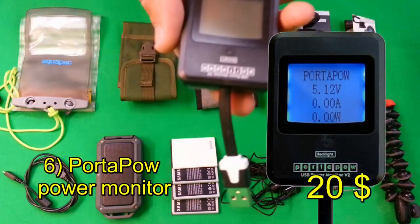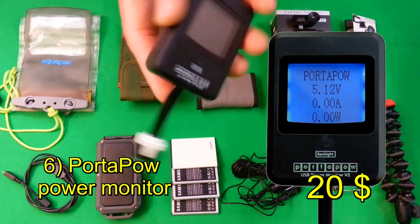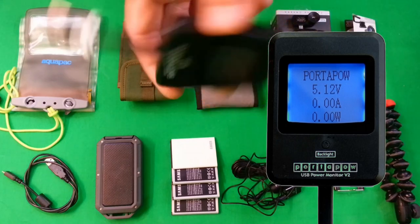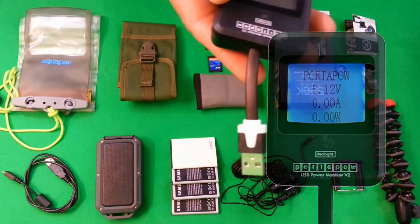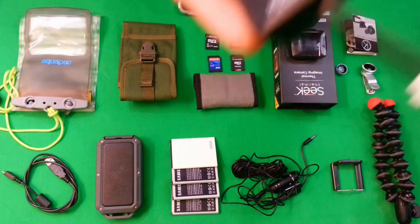Another device recommended by the Urban Prepper for testing renewable energy sources like the K-Tor Power Box and solar charging systems is the Porta-Pow Power Monitor. This is really awesome because you plug it into any USB connection and it tells you how much power is being output — amps, milliwatts, and voltage. Pretty cool stuff.